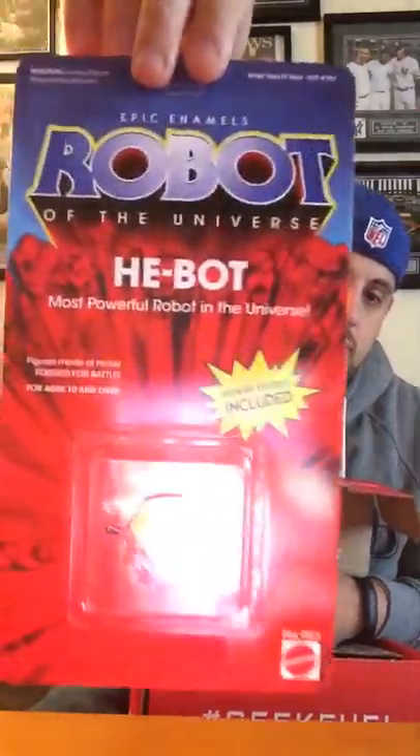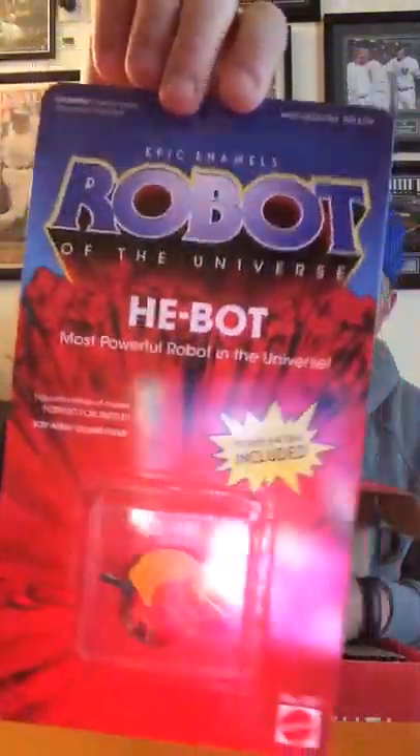Also in the box we have something from Masters of the Universe. It is a He-Bot robot — the most powerful robot in the universe. This is the monthly Geek Fuel pin, fashioned after He-Man. Cool idea, but nothing for me. It's He-Bot and Skele-Fuel — I guess they didn't have the license to use He-Man and Skeletor this month, so they made 'heroic warrior He-Bot' and 'evil warrior Skele-Fuel.' Cool idea — I can appreciate that.